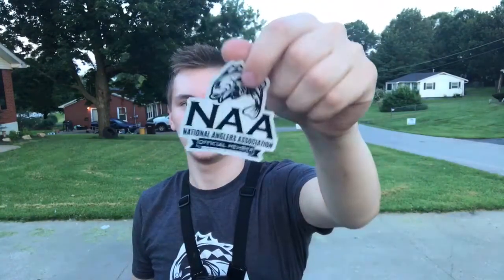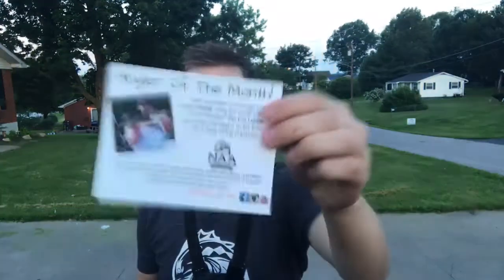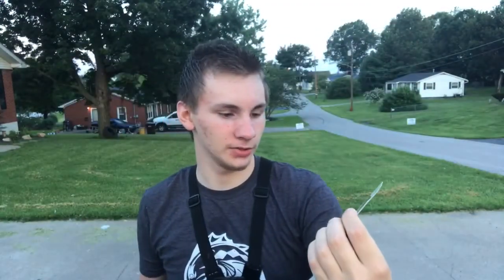First off we got this new cushion sticker — probably gonna put this on the kayak or something. Angler of the month would be Carl; he caught a 4.62 pound largemouth, so congrats to Carl for getting featured. And on the back we got Evolution Lures, which is the company of the month.